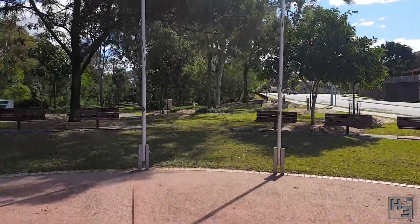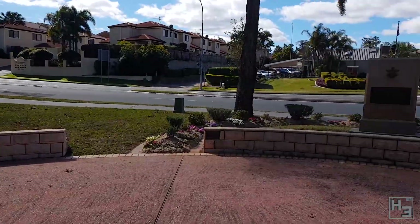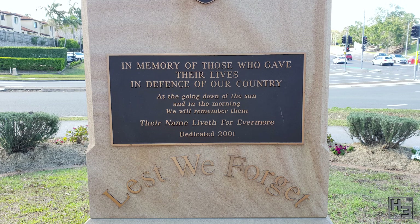The first thing to look at is the plaques on the back of the big sandstone block with the name of the memorial on the other side, which was dedicated in 2001 in memory of those who gave their lives in defence of our country.